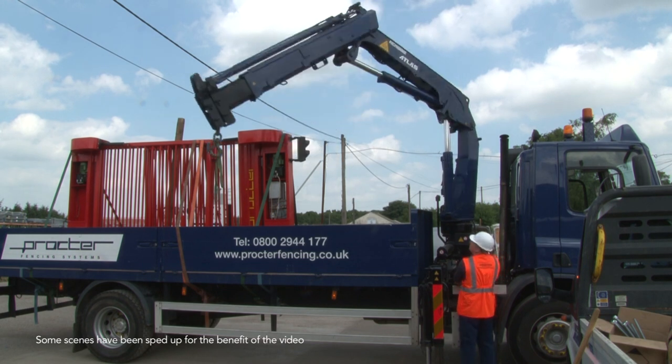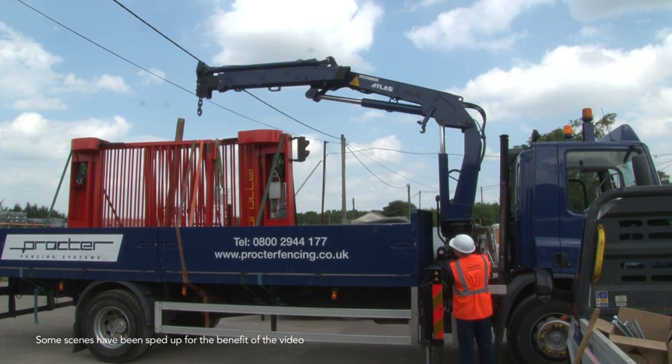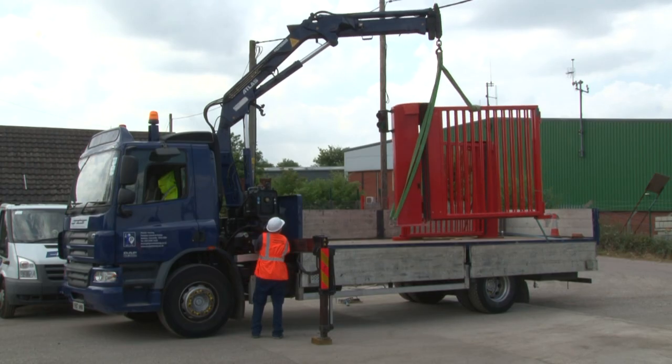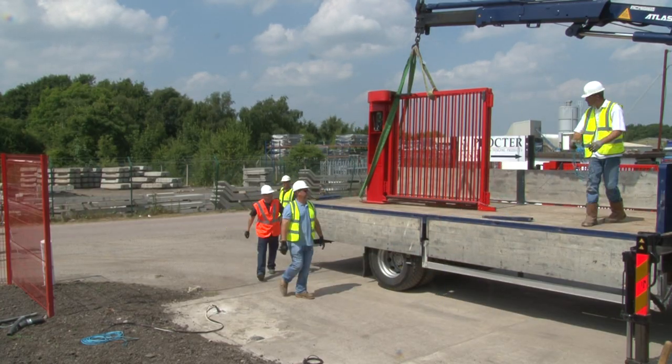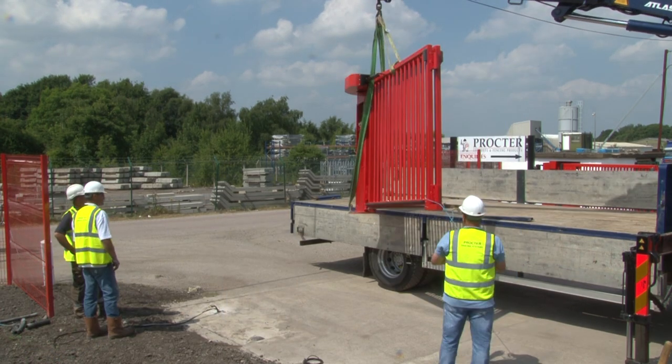The folding gates, or speed gates as they're also called, being installed here are from our Pro Fold range. As the first gate comes off the lorry, you can see just how complete it is, and with the bases in exactly the right position to match the gate's fixing points.